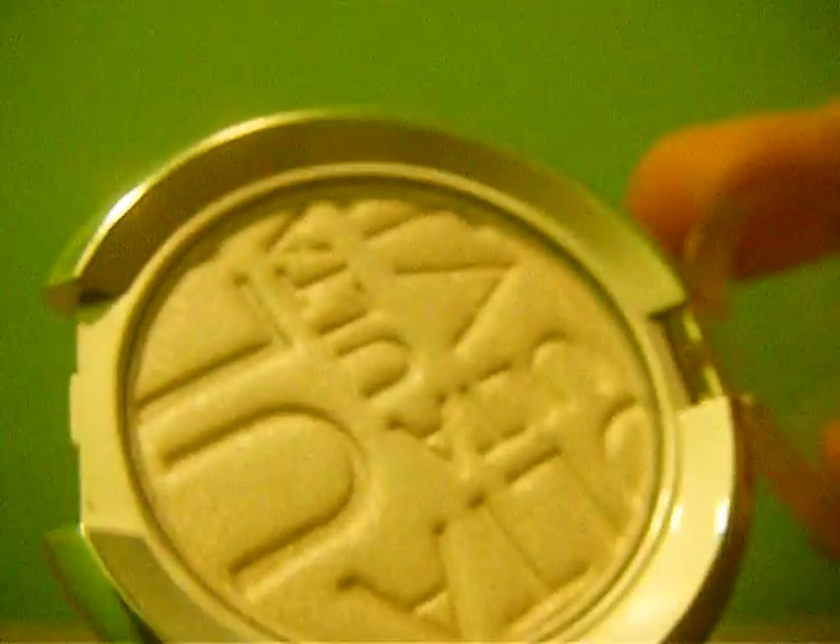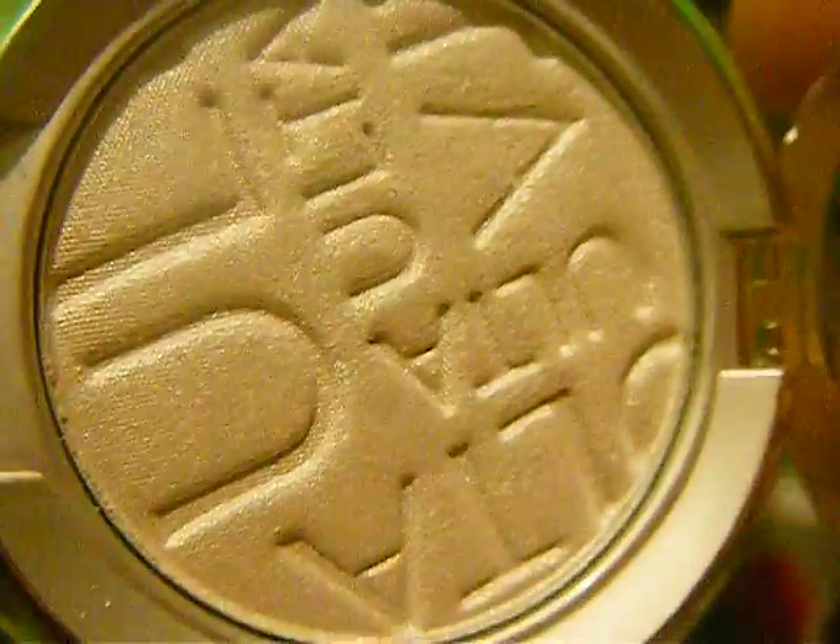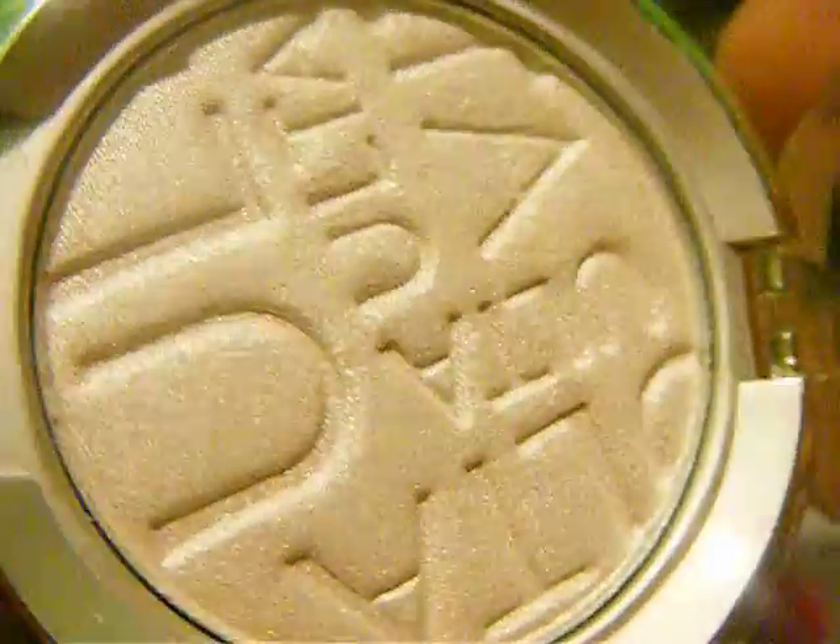And then the last one that I got is Iceland. It's actually a pure white — the lighting is not doing it justice. If you would like me to do swatches or any further review on anything I just told you guys about, I will be happy to do that.